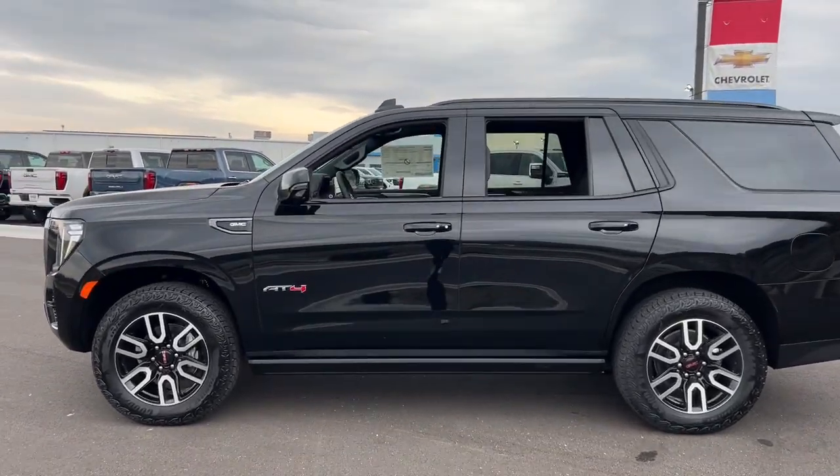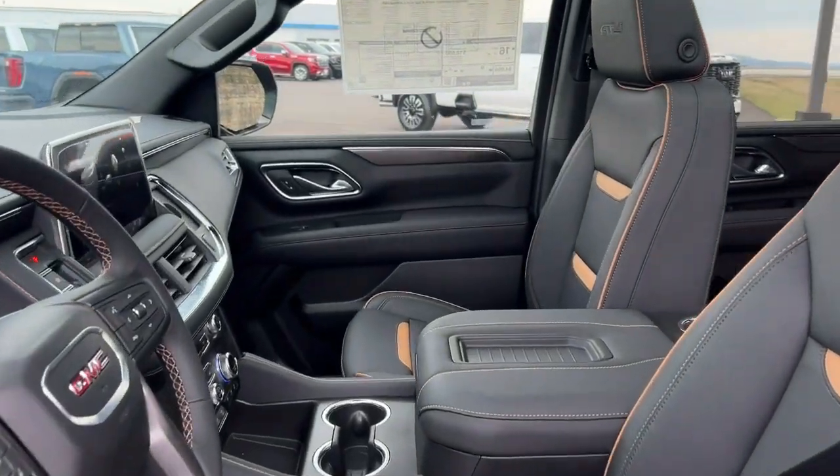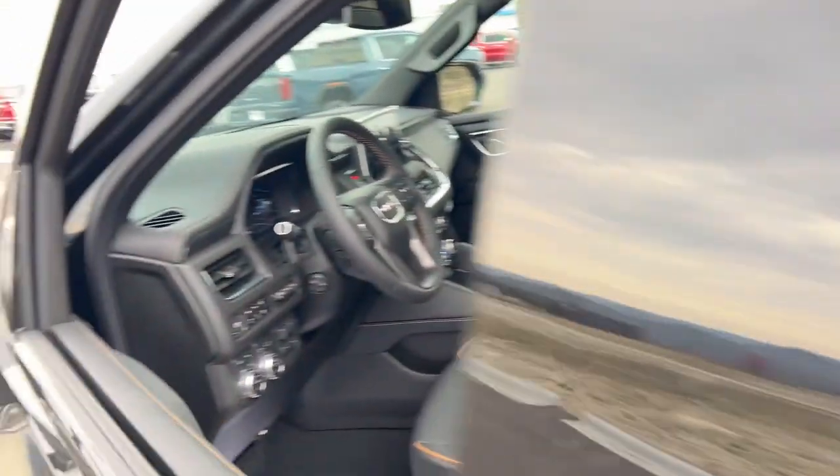Built to make road trips relaxing, take the stress out of towing, and handle all your projects with ease, this handsome, luxurious, and seriously rugged SUV has your back.